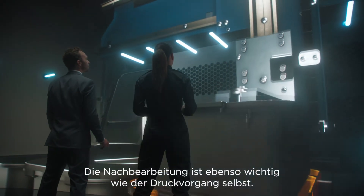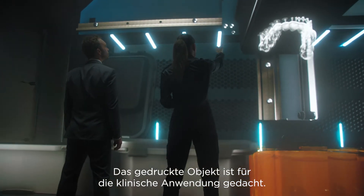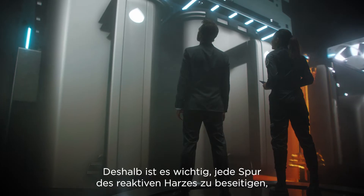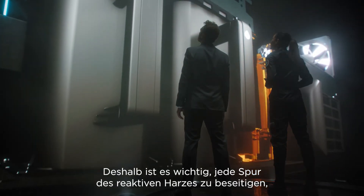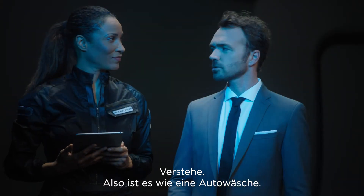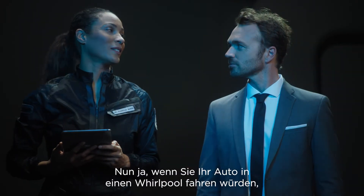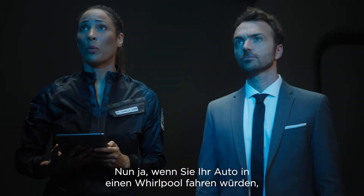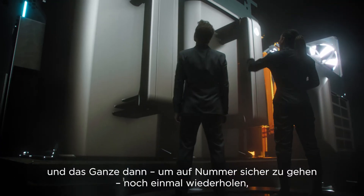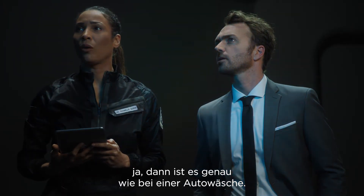Post-processing is just as important as the printing process itself. The printed object is designed for clinical application. Therefore, it's essential to eliminate any trace of the reactive resin, which means our application needs a wash. So it's like a car wash? Well, if you drove your car into a whirlpool filled with highly concentrated isopropanol solution, and then you did it again just to make sure — then yes, it's exactly like a car wash.